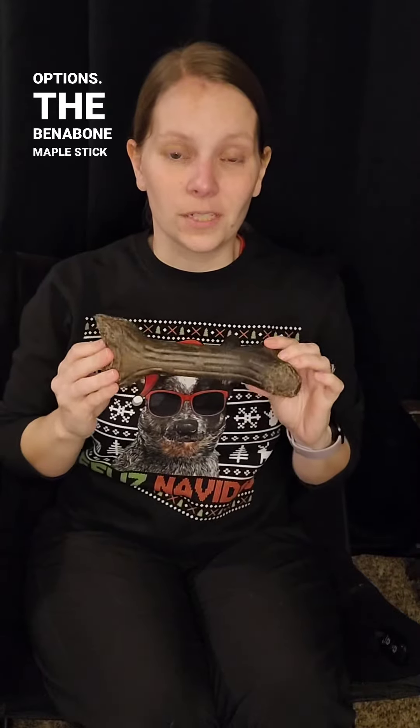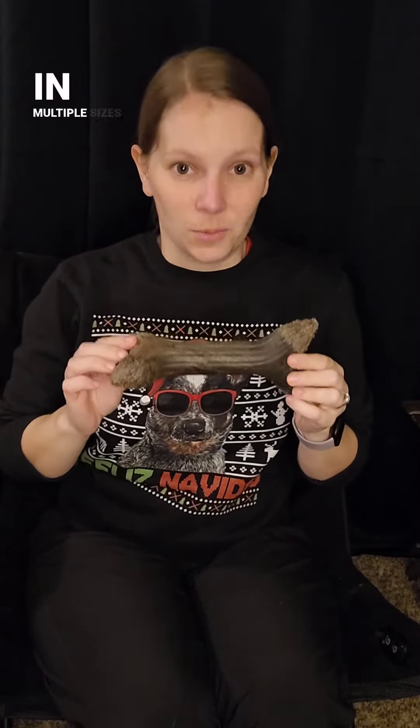The Benebone Maple Stick Flavor for number four. These come in multiple sizes as well.